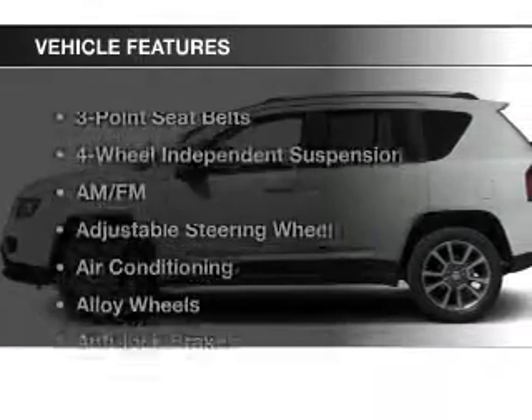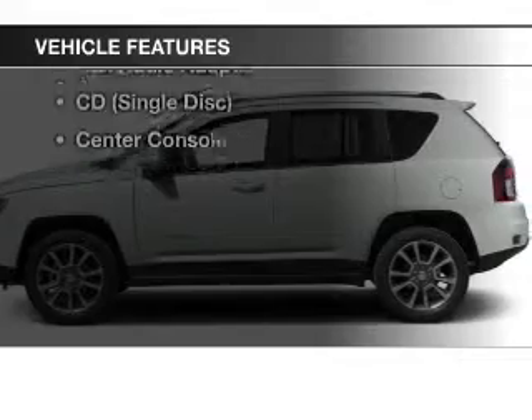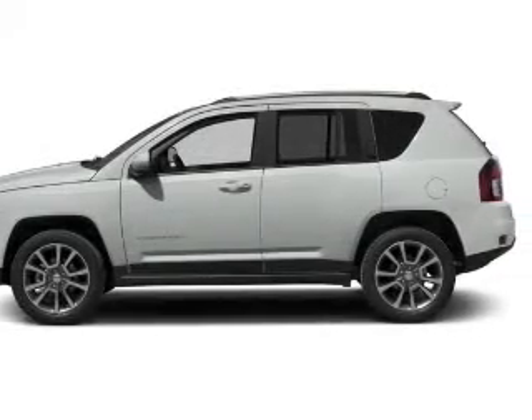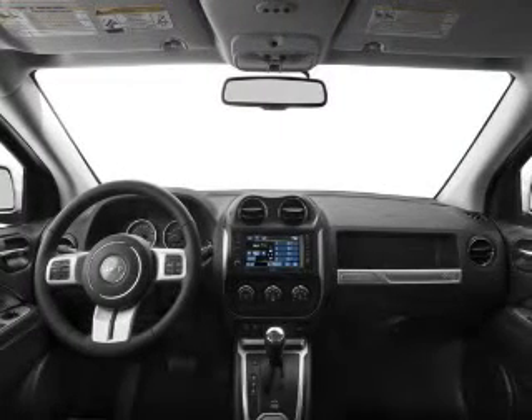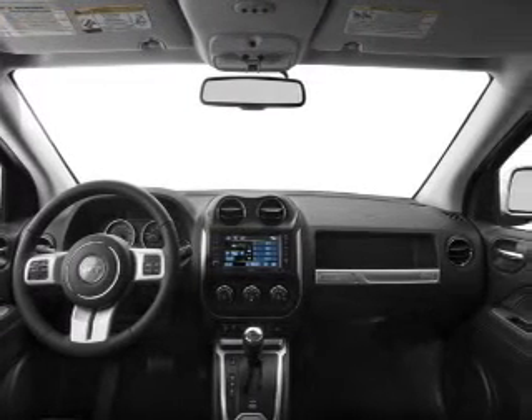And with these notable features, you won't want to miss out on the opportunity to own this amazing ride. Power windows, cruise control, an AM-FM stereo, power mirrors, power steering, an adjustable tilt steering wheel, and air conditioning.